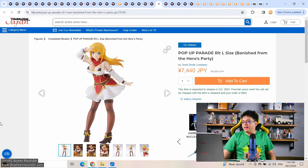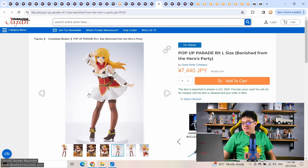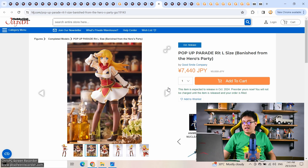We have a pop-up parade L, Red from Banished from the Heroes Party. I think I reached episode four and stopped watching. Good Smile Company held a survey asking for recommendations on their pop-up parade line. My response was simple — I asked for more pop-up parade L size, because I want bigger figures. Though Red isn't the kind of character I was hoping for.